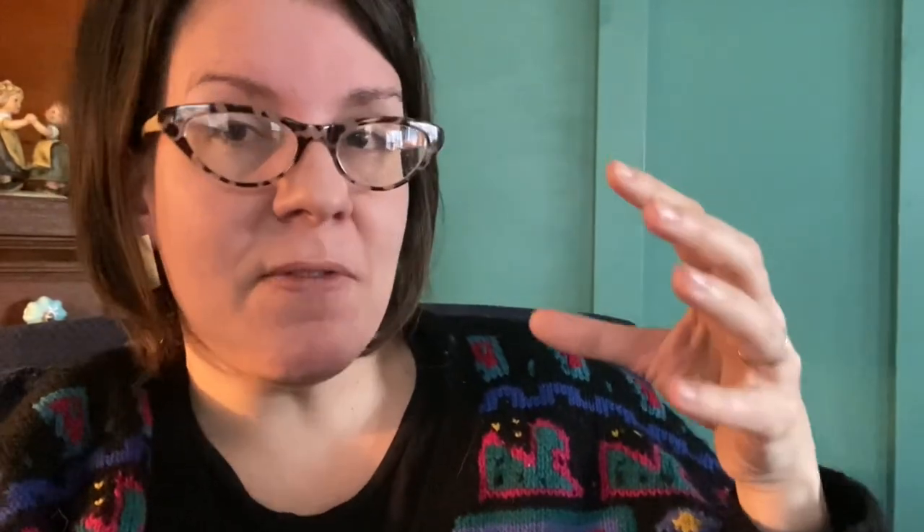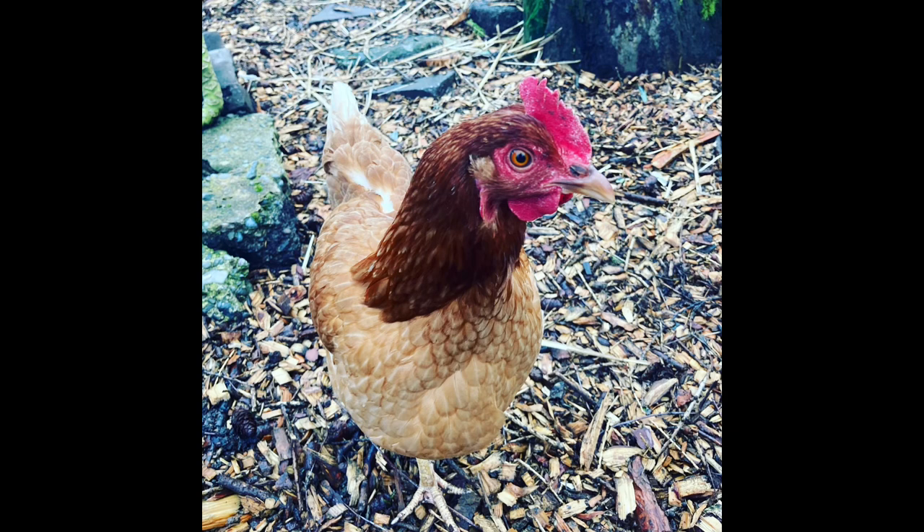Thank you so much for watching today. I hope that was helpful and gave you a better picture of how I utilize poultry in the annual veggie portion of the garden and how I prevent them from being a destructive force. I want them to be a regenerative force — I want them to increase fertility in my garden. I don't want them to wreak absolute havoc and have too much disturbance, too much involvement with that part of my garden. This is what I've found works best for me.